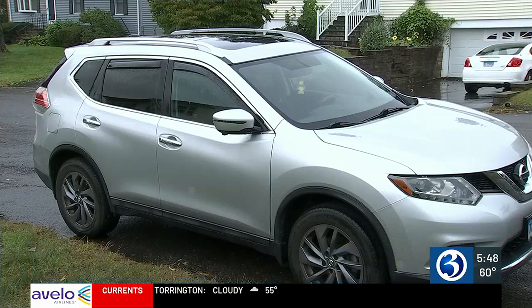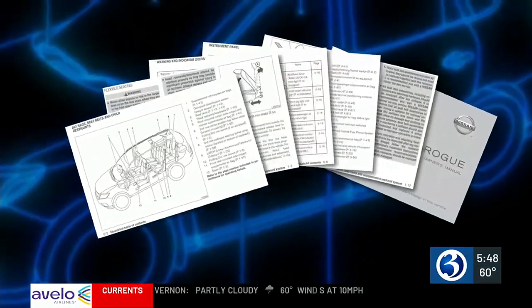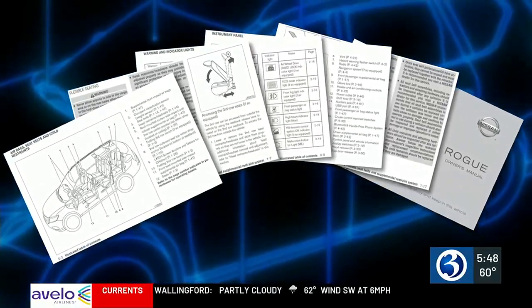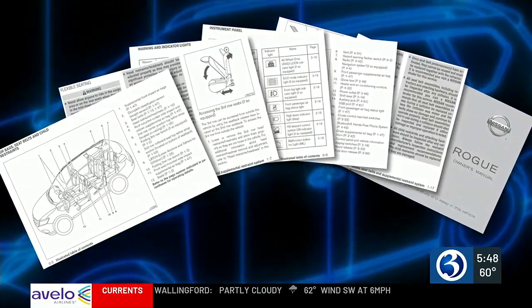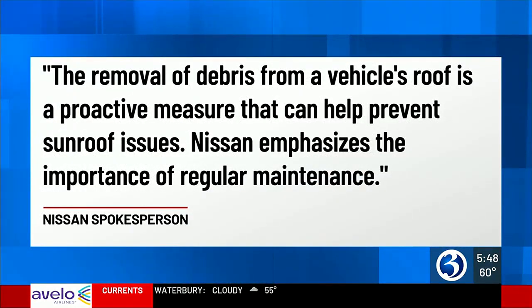Fuentes says she didn't know to check the drains because it's not in the owner's manual. The I-team looked through her entire manual and sunroof drains aren't mentioned. We reached out to Nissan about Fuentes' case, and they sent a statement that reads in part: the removal of debris from a vehicle's roof is a proactive measure that can help prevent sunroof issues. Nissan emphasizes the importance of regular maintenance.